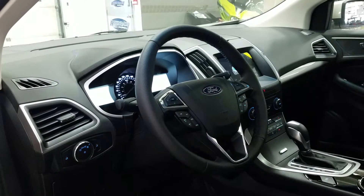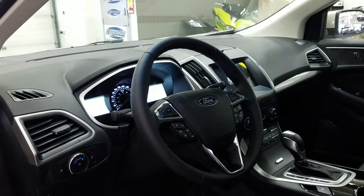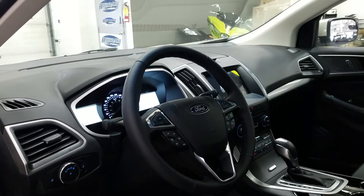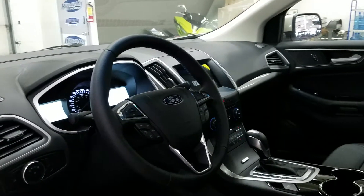The steering wheel is leather wrapped and heated. It also features cruise control, a track pad for the menu zone, a track pad for the media zone, and a SYNC voice activated control switch, as well as paddle shifters for the transmission.